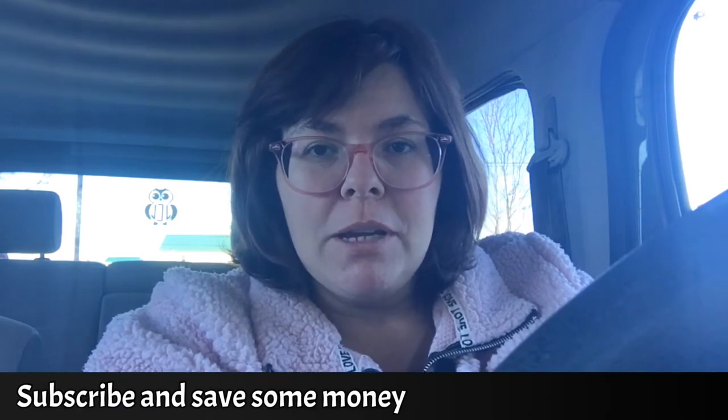Hey everyone, welcome back to my channel, Couponing Jen. If you're new here, I'm so glad you found my channel. I hope you'll subscribe and become part of my YouTube family. I am coming to you today with another all-digital Walgreens deal, except this time we're using the five dollars off when you purchase fifteen dollars in multi-brand items from Walgreens.